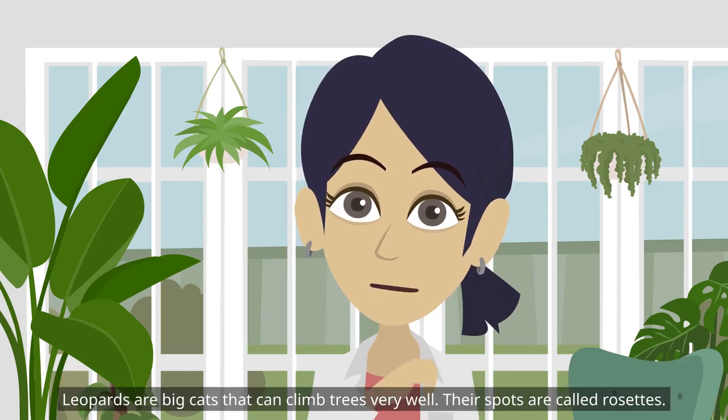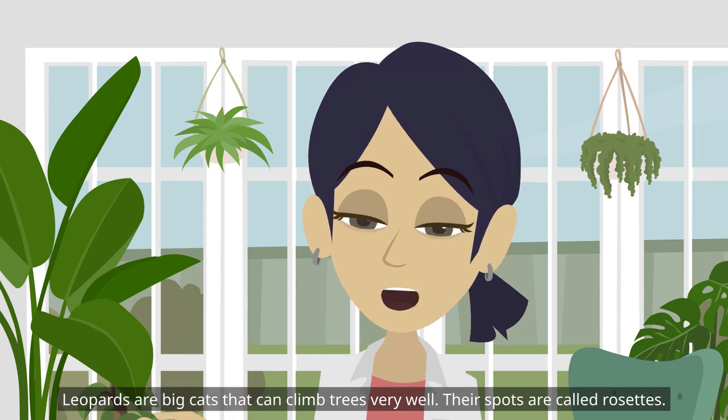Leopards are big cats that can climb trees very well. Their spots are called rosettes.